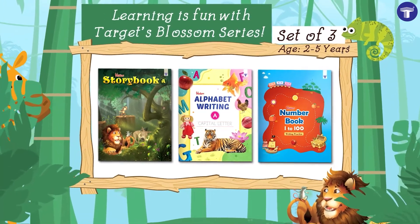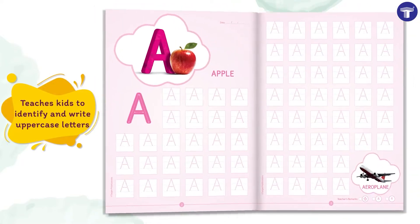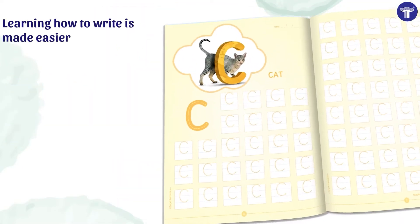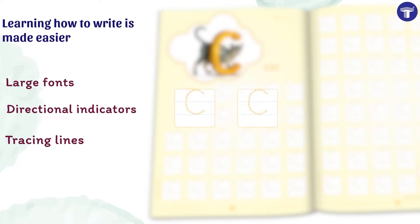Learning is fun with Target's Blossom Series. Alphabet Writing A: Capital Letters teaches kids to identify and write uppercase letters. Learning how to write is made easier with large fonts, directional indicators, and tracing lines.